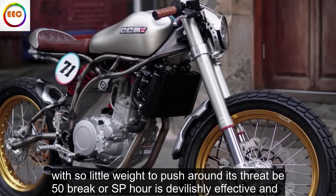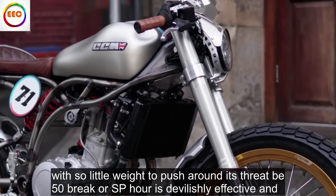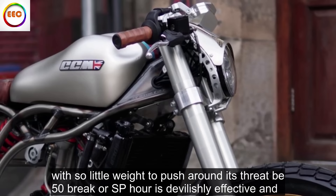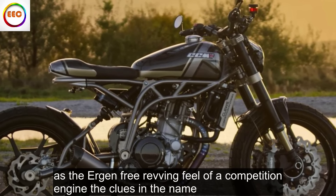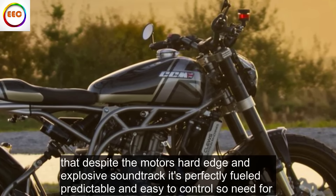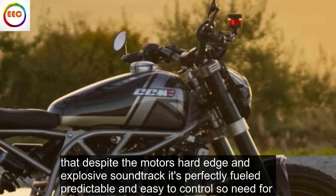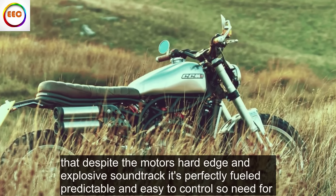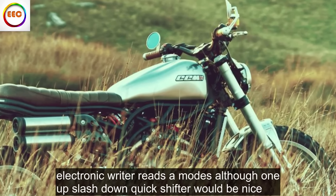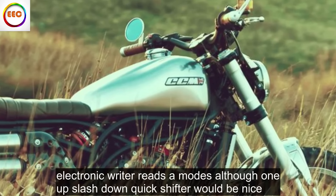With so little weight to push around, its thrappy 50 brake horsepower is devilishly effective and has the urgent, free-revving feel of a competition engine — the clue's in the name. Despite the motor's hard edge and explosive soundtrack, it's perfectly fueled, predictable and easy to control, so no need for electronic rider aids or modes, although an up/down quickshifter would be nice.